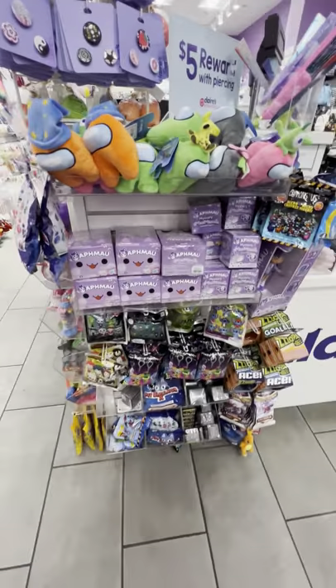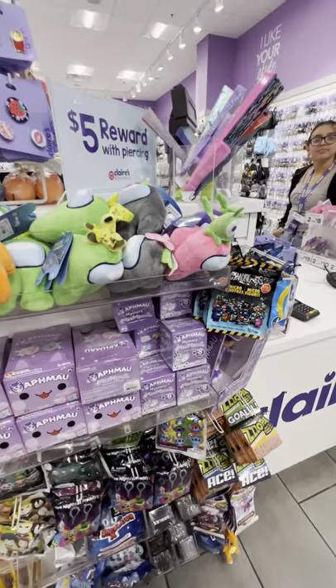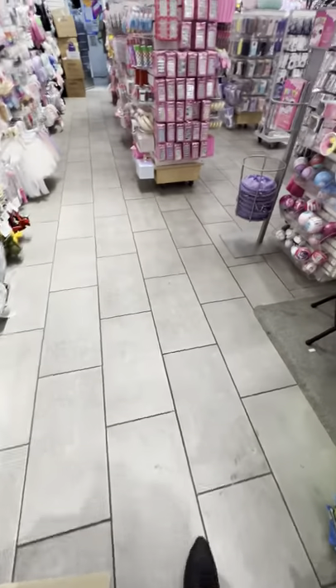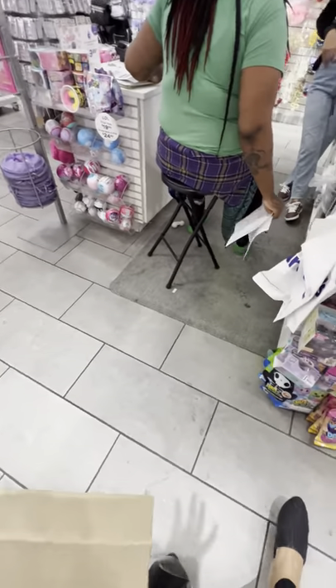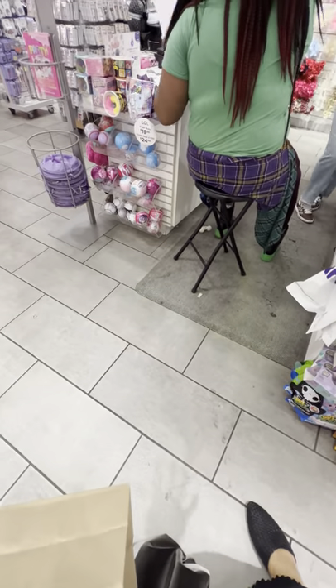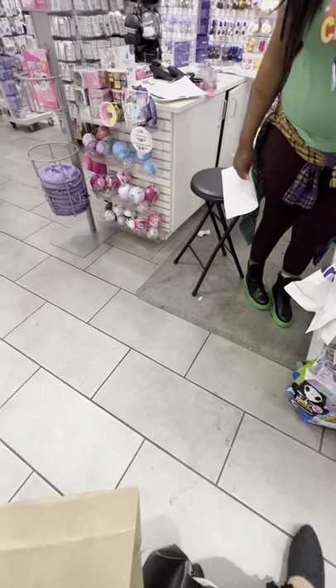Hi, do you guys have the mini brands collector's case? It's like a special collector's case if you come and buy a mini brand here — like a little white purse with little pictures of mini brands all over it. Oh no, so they don't have it anymore. That's a bummer.